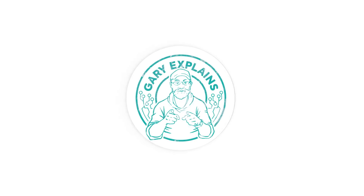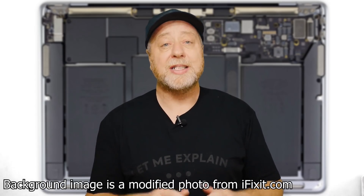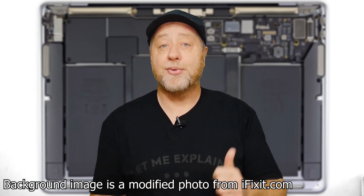The new MacBook Air with the M1 processor has a 49.9 watt-hour battery, which is actually the same battery size as the previous generation MacBook Air — the Retina version from 2020. However, Apple are saying you get three hours more battery life compared to the Intel version. The question is: do those numbers actually add up?